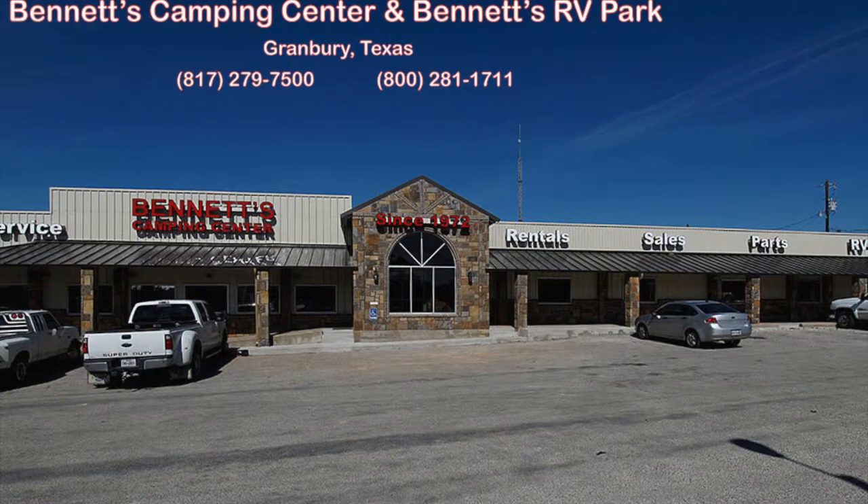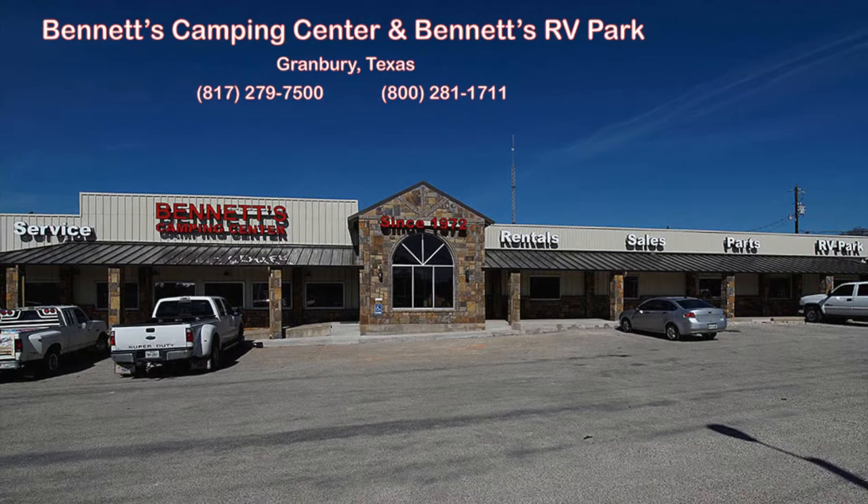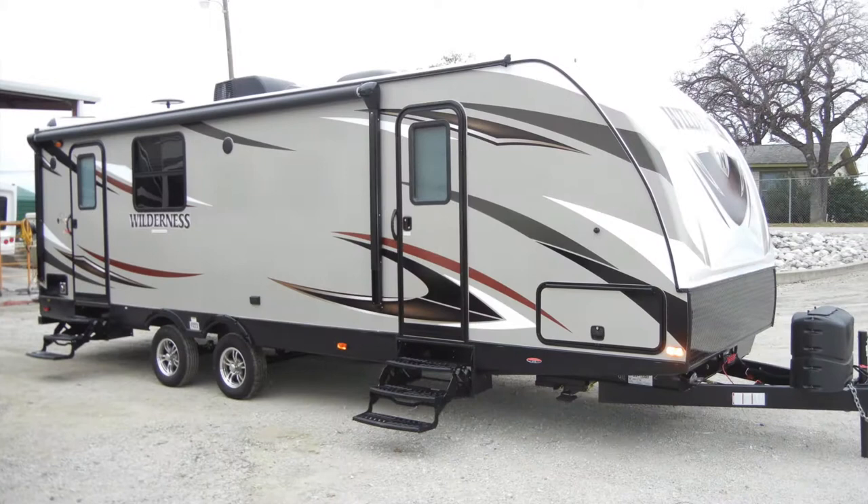Since 1972, Bennett's Camping Center has been making dreams come true for families around the country by providing exemplary sales and service. We're now pleased to present this new 2016 Wilderness 2575 RK by Heartland.